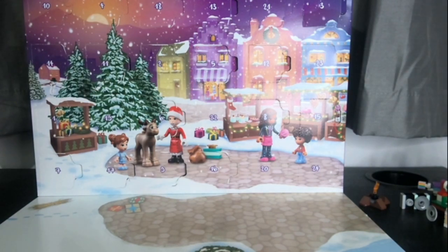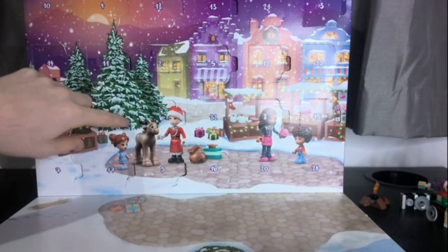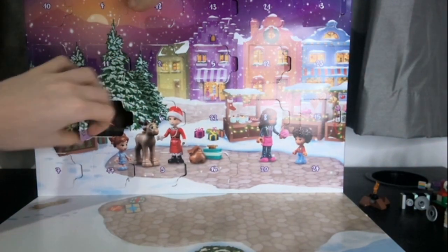Hello everybody, it's Des329, it's the 19th of December, door number 19 — we are over three quarters of the way through now. Let's open the 19th door, what is inside?